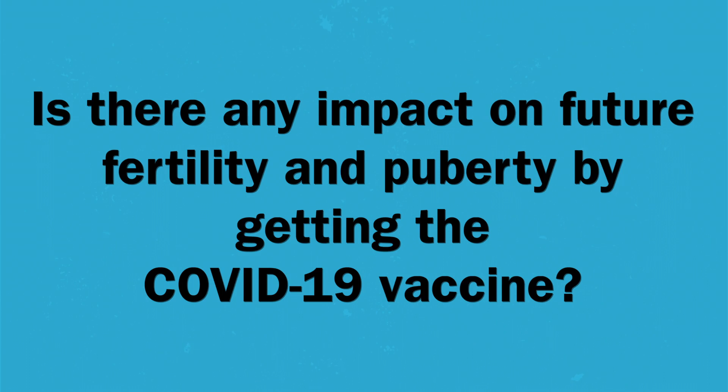Is there any impact on future fertility and puberty by getting the COVID-19 vaccine? There is no data and no research to suggest that the COVID-19 vaccine will have any impact on puberty, fertility, or reproductive health at all.